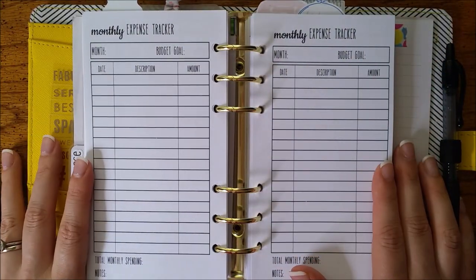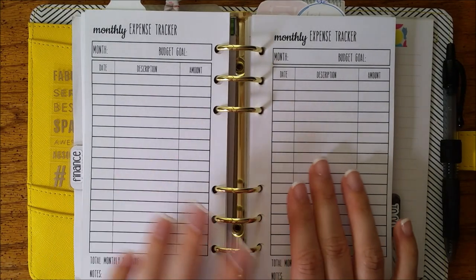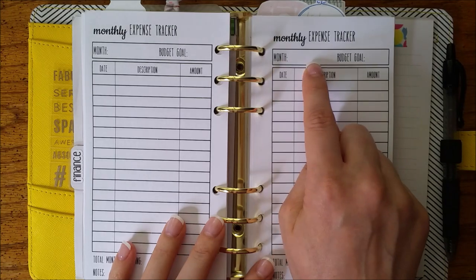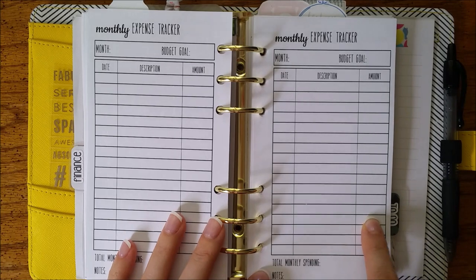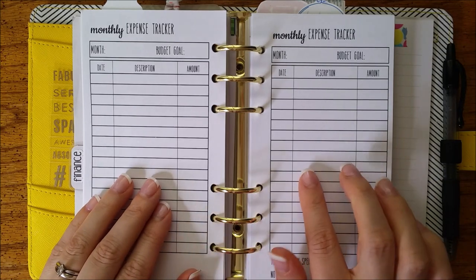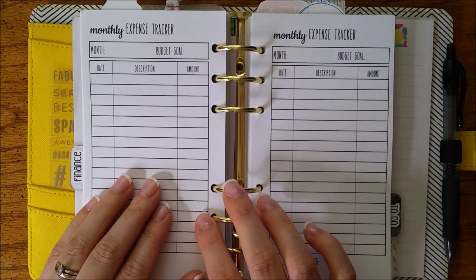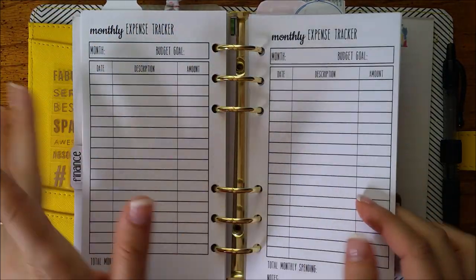This next set of inserts is a monthly expense tracker — it's like your checkbook register where you write down the month, the date you purchased something, the description, and the amount, and you can keep a running tally. I'll come back to this because I keep one of these in my personal planner along with a couple of cash envelopes, and I'll show you that after I go through the rest of these sheets.